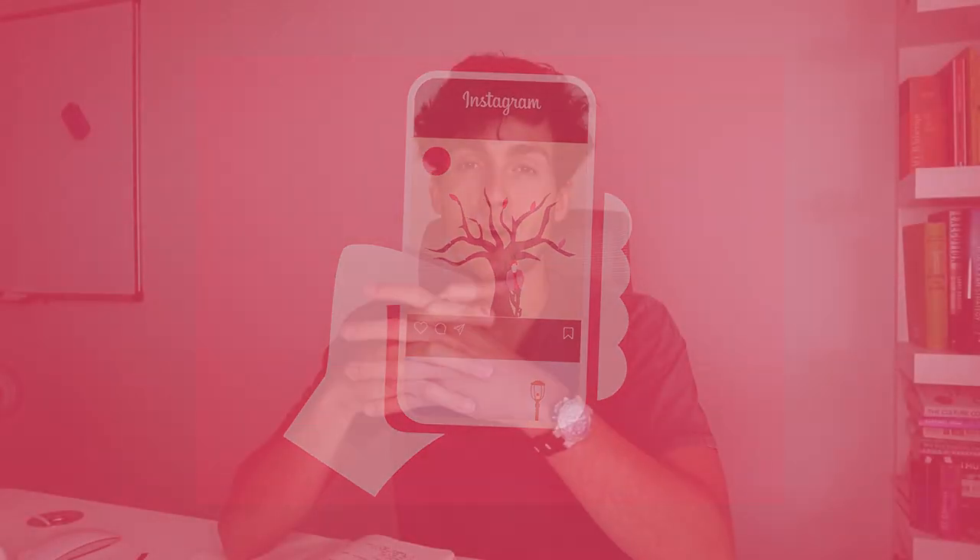Instagram — one of those platforms you can either use to make a ton of money or waste hours on end. Today, my friends, we're going to be doing the former one. We are going to be using Instagram to sign clients, make a lot of money, and grow our agency.